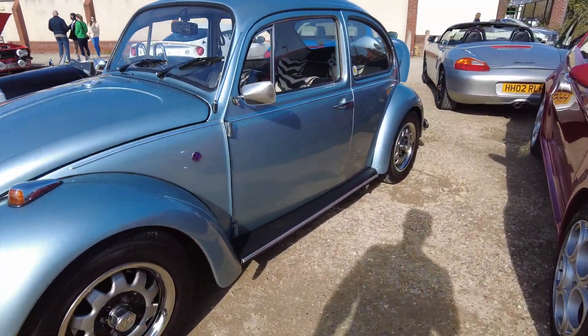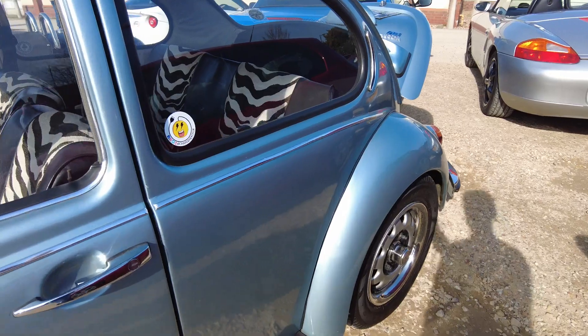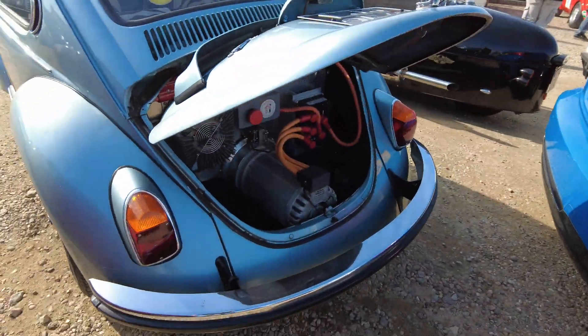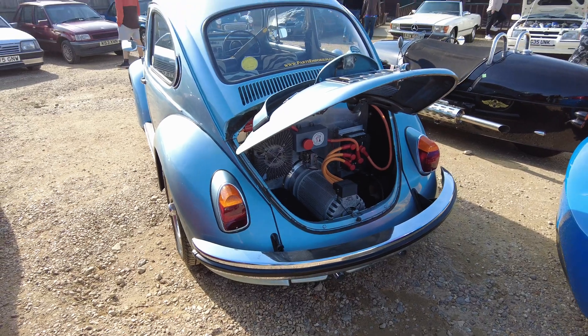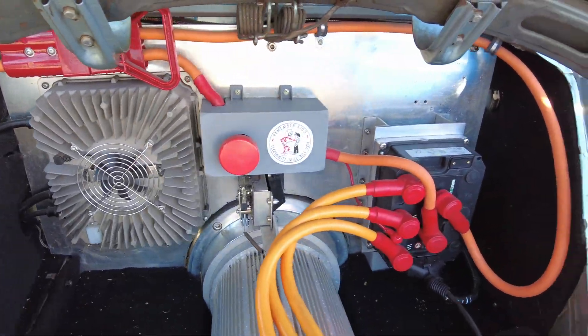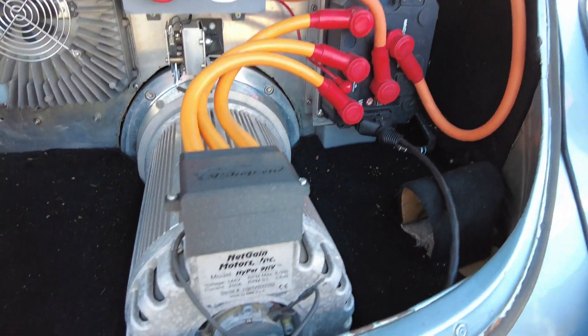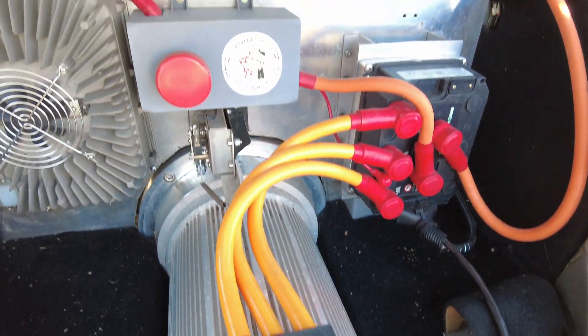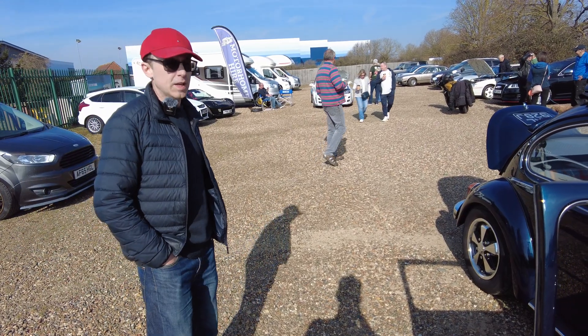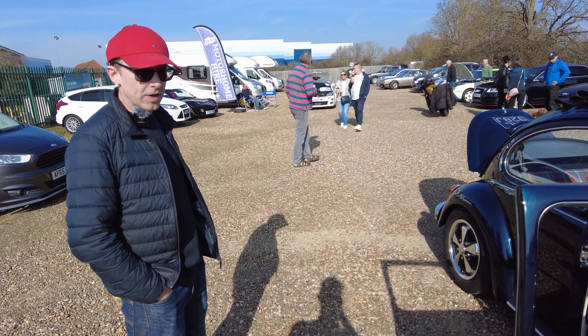It's very different to John's EV conversion — check out the video on that other Beetle we've looked at. They are very different cars, and Callum and John have been having a good chat. They've taken a slightly different design approach and put components in different places, but that's one of the great things — it's a DIY thing and you can make your own decisions.